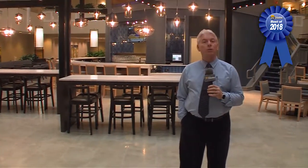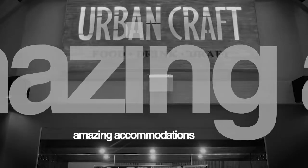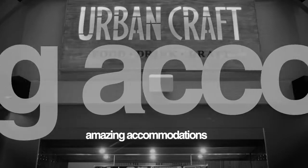Embassy Suites Dublin has just completed about seven months of renovation, from this urban craft restaurant to some great amenities and meeting space. We had an opportunity to talk to Rachel Stewart, and she told us all you're going to find here at Embassy Suites Dublin.